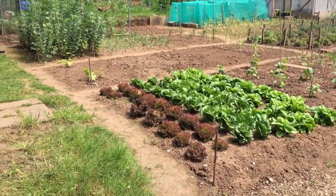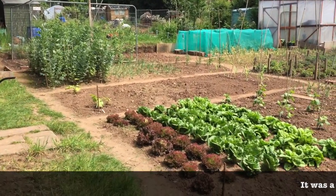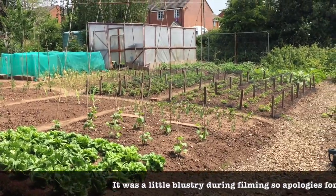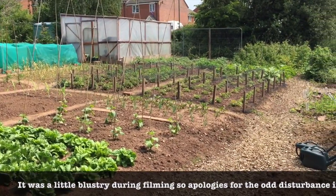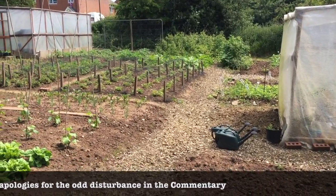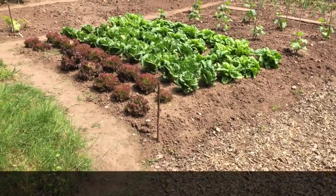We're going to start off in the corner of my allotment next to my shed. If I just pan around to show you the whole allotment before we start, you can see my poly house just in the corner on the far side, right the way through to the raspberries, and then coming back to where we're going to start. Let's start off in this bed over here.